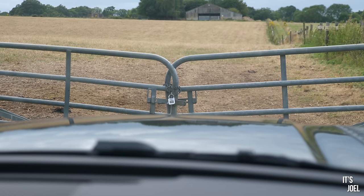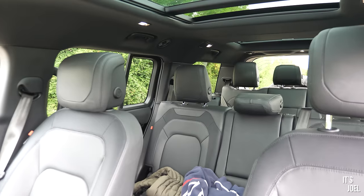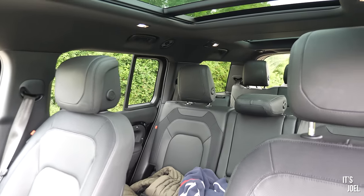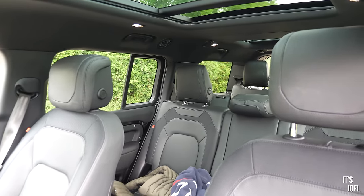If you're watching this video and you're after a 130, it's probably because you want those seats in the back. So without any further ado, let's jump in there and see if they're actually proper seats.